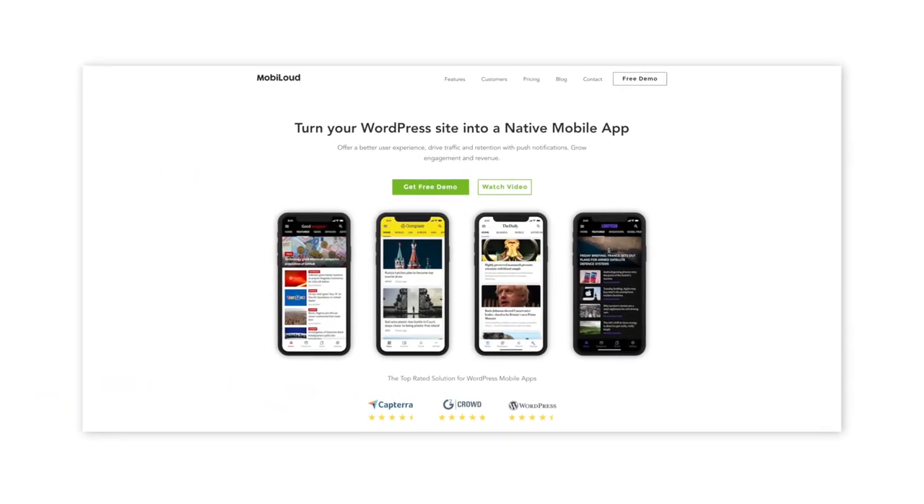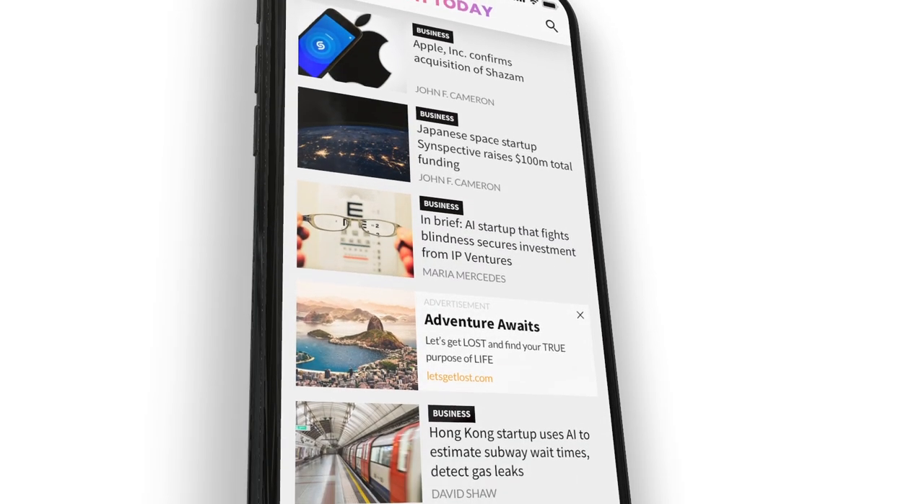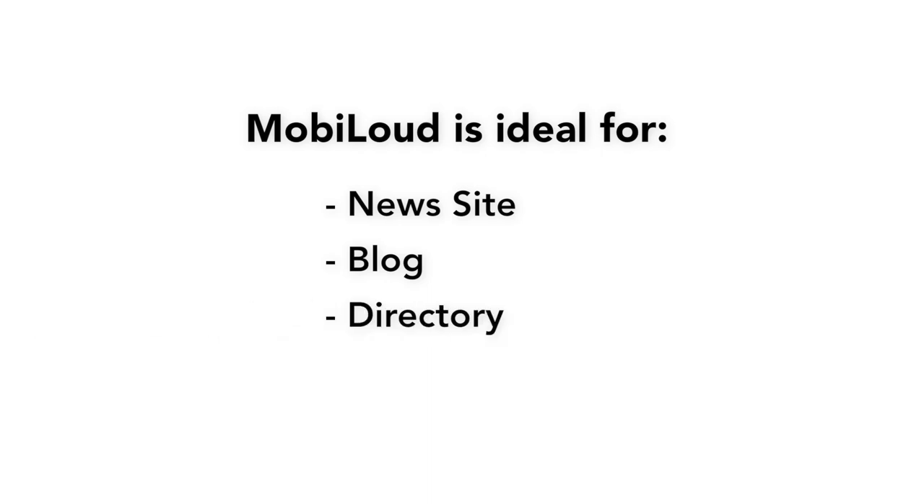Mobiloud is ideal if: number one, you have a website presence based on content — whether it's a news site, a blog, directory, or an information site based on WordPress. Number two, you want an app that updates automatically with your site's content, so there's nothing extra to maintain. And number three, you want a powerful, functional, and custom design app done quickly and at a fraction of the cost that an agency would charge.